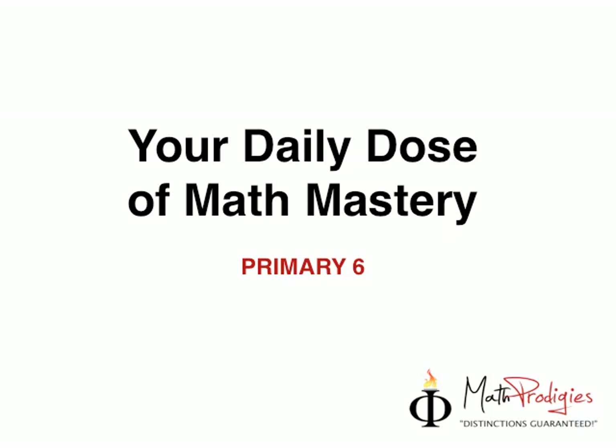Hey, Prime A6 Math Prodigies, this is Coach Saifu with your day dose of Math Mastery. So, yesterday's question was a bit difficult, I understand. Some people have been complaining on the message board that it's very stressful. So anyways, today's question is a bit more difficult than yesterday's.